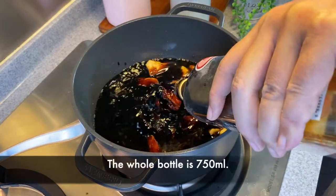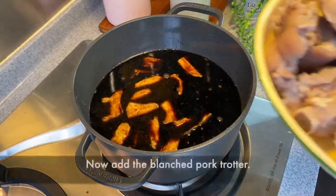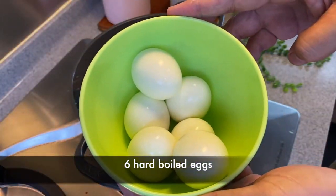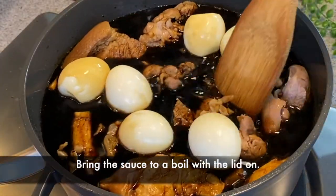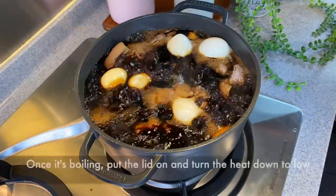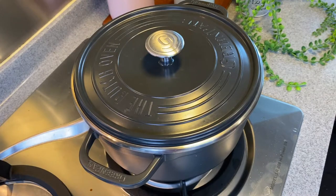The whole bottle is 750 ml, and I'll also add in 350 ml of water. We'll now add in our pig trotter, and I'm also adding in 6 pieces of hard boiled egg. We'll now wait for this to come to a boil — you can put the lid on so that it will boil faster. Once it's boiling, put the lid back on, turn down the heat to low, and let this simmer for one and a half hours.